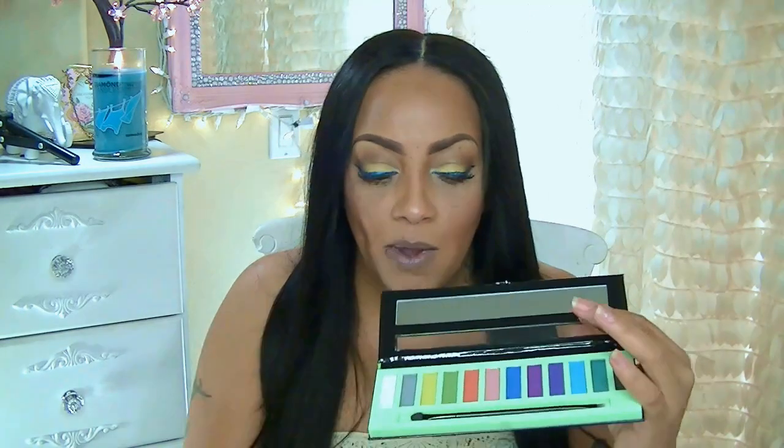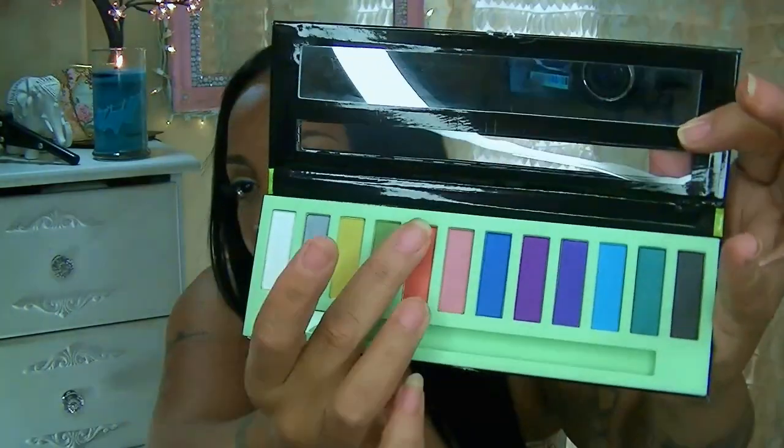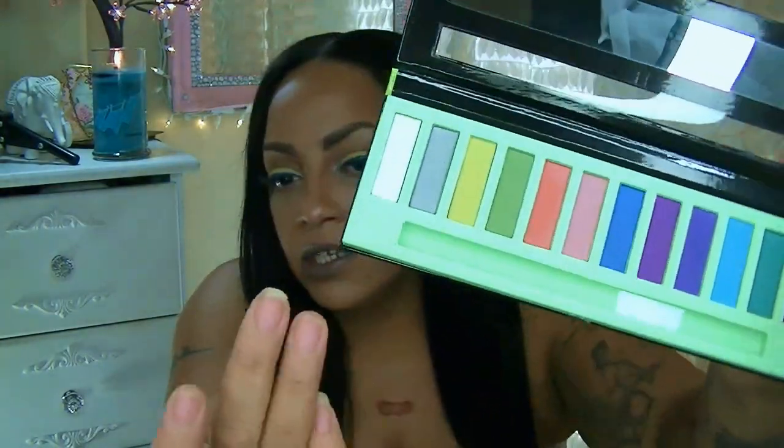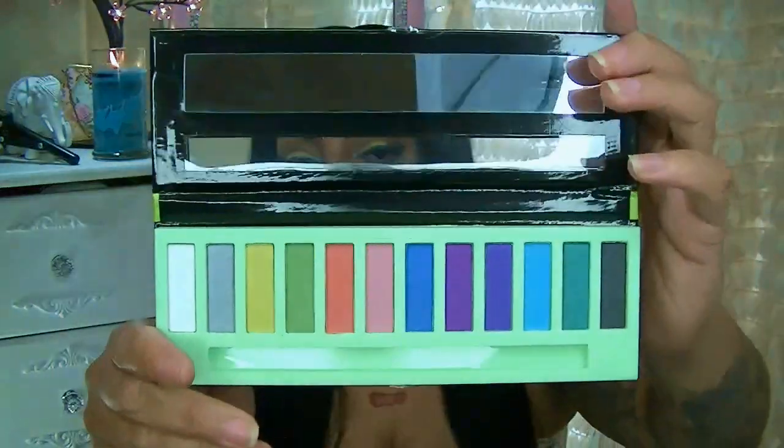This palette here is called Neons and there is a mirror inside as well, loads of different colors, and a really nice brush. It has a sponge applicator on one end and an eyeshadow brush on the other. The colors are beautiful — really pretty. They are more or less on the matte side but really pretty and gorgeous colors.